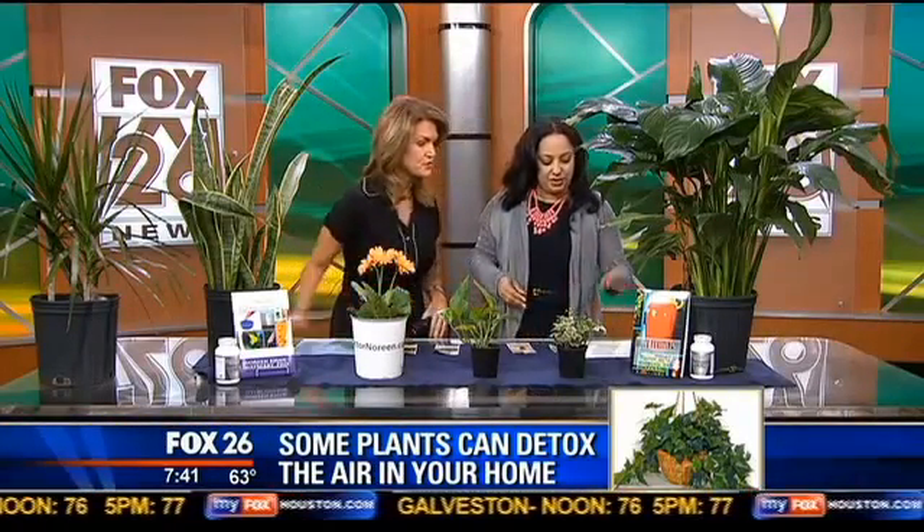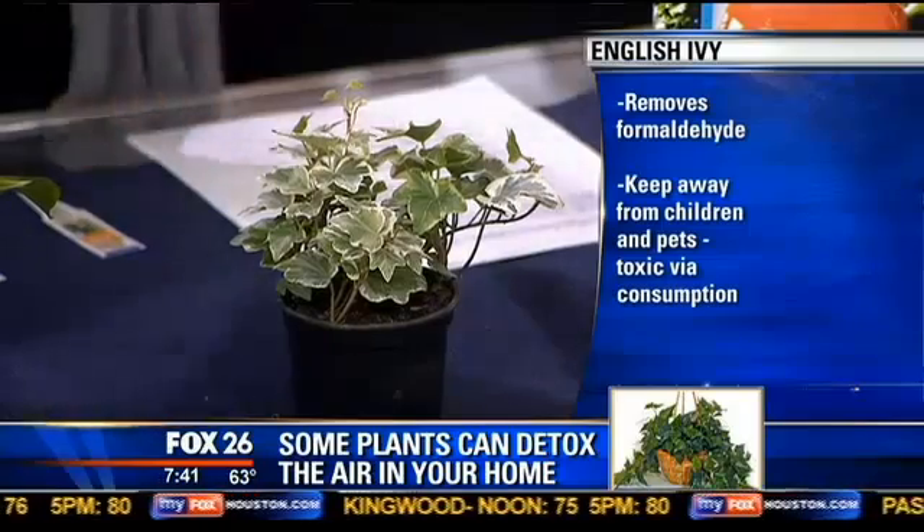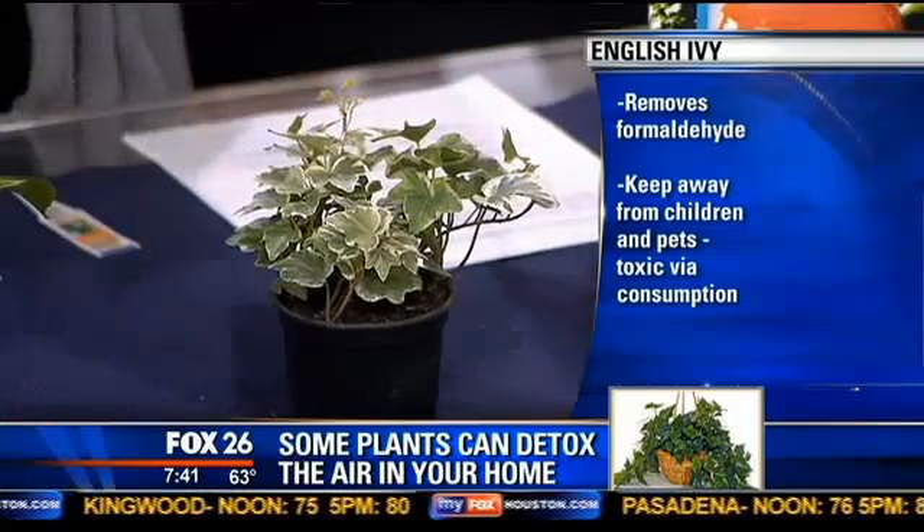Quickly, English ivy is wonderful because it also removes benzene and it's very cute and easy. You want about a six-inch container. Do not cover the soil with rocks because you'll lower the root efficiency for removing these chemicals. But keep them away from your pets and kids because it can be toxic.